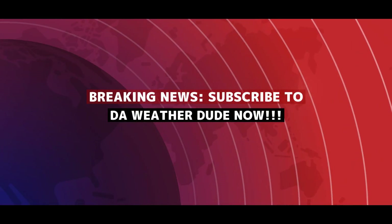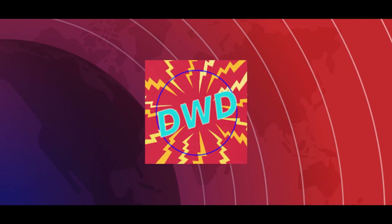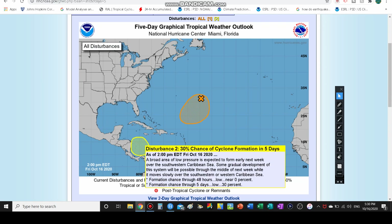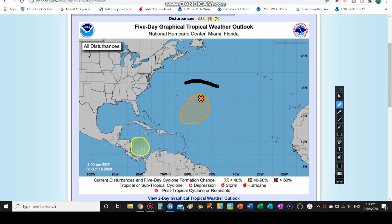Now let's get on with today's video. We're going to be mainly focusing on Invest 94L here in the North Central Atlantic, but I also did want to touch on briefly the system that is down in the Caribbean — 30% chance for that other system. Two potential tropical cyclones. Yes it's October, but hurricane season goes all the way through the end of November. I know it's been a very rough hurricane season for so many of you including me.